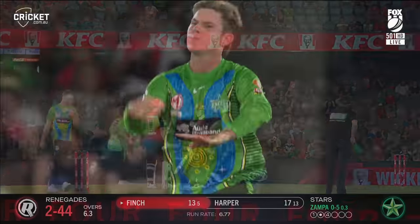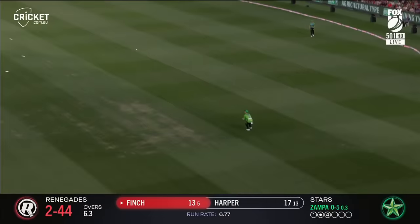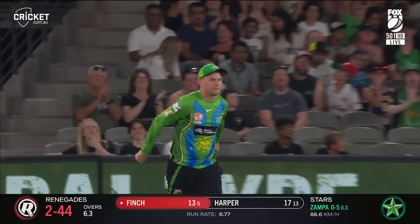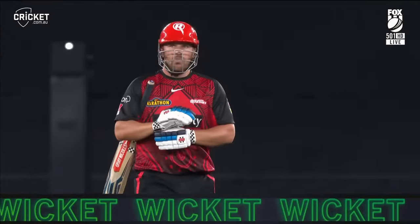Look at the Renegades — catch it! Off the inside edge, really well caught. Rodgers said he got his hands underneath it. Zampa gets the skipper.